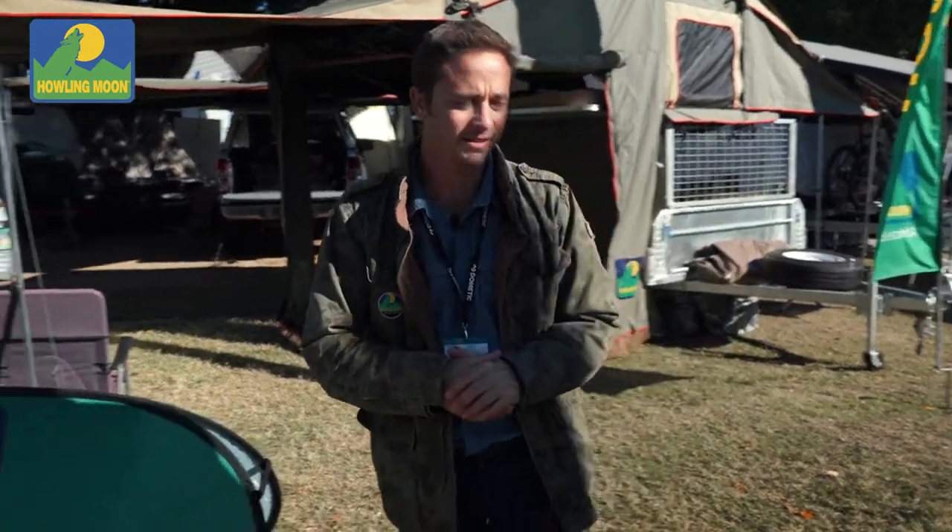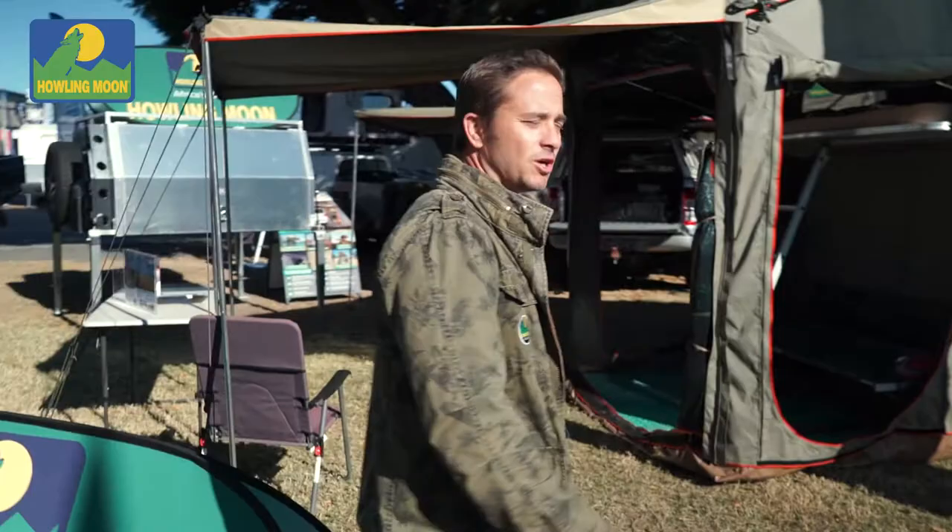Hi guys, Andrea from Howling Moon again. We're at the R&A showgrounds at the Caravan and Camping Queensland show for the next five days. Come, I'll show you some of the products we've got on stock.